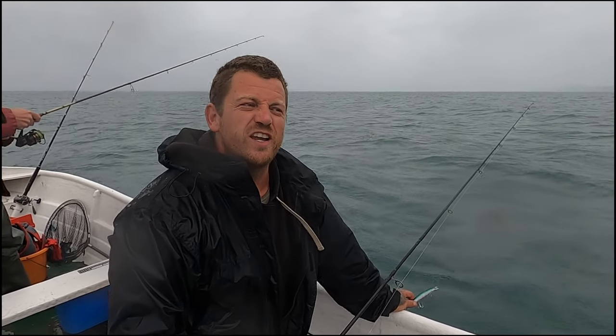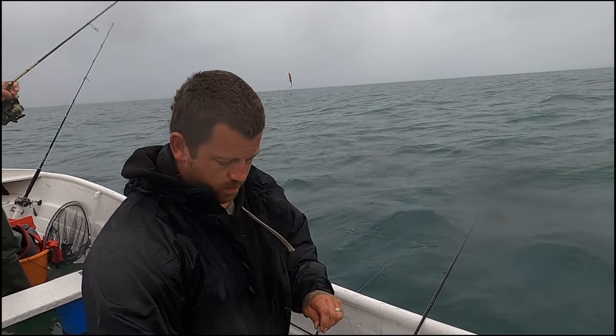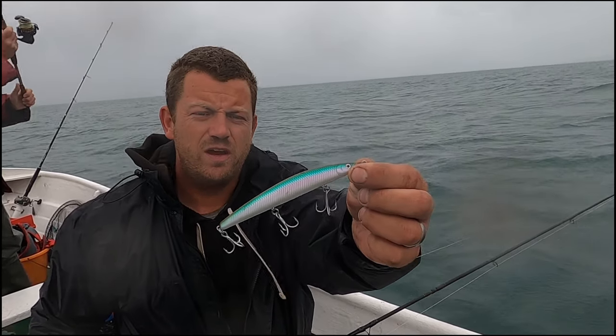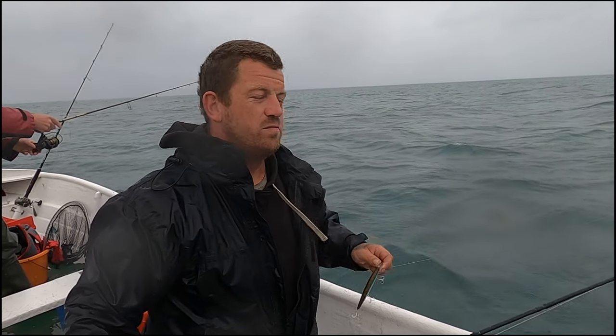I'm out here braving the conditions, trying to get a few bass on this shallow reef. The first lure I'm going to give a go is the Daiwa R50 Shoreline Shiner. I've had good success on this, but we'll see how it goes today.